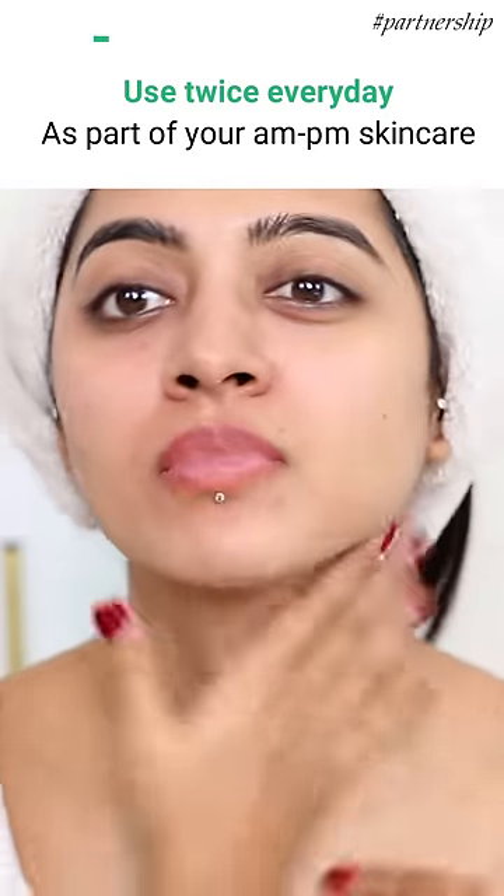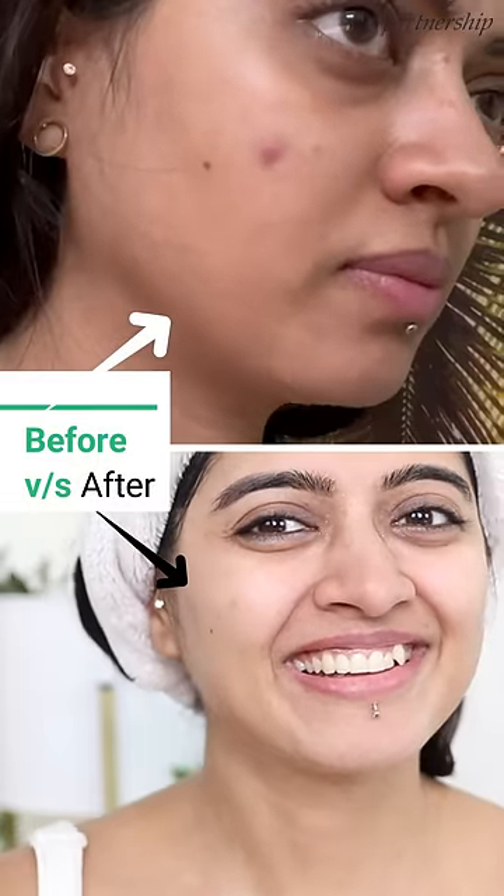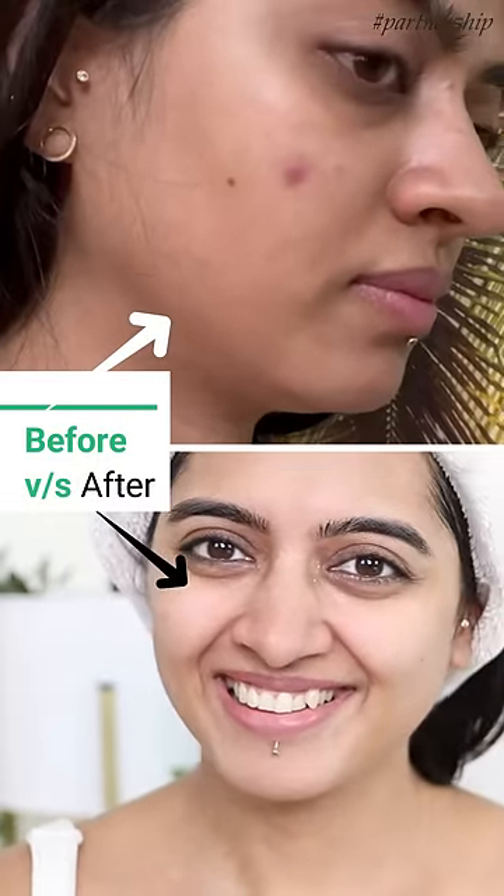Make it a part of your daily AM and PM routine — use it twice a day to see the best results. You will see an amazing clarity in your skin within just a while of using it.